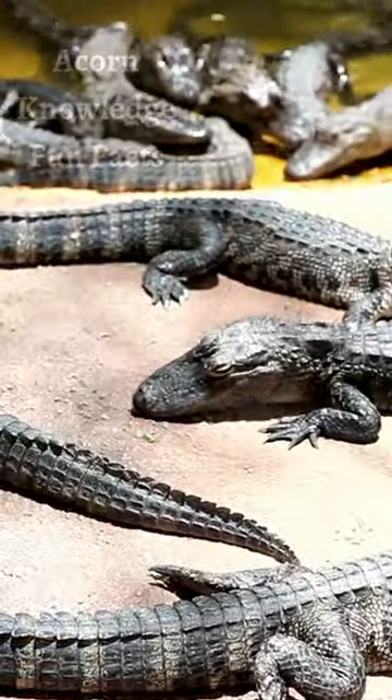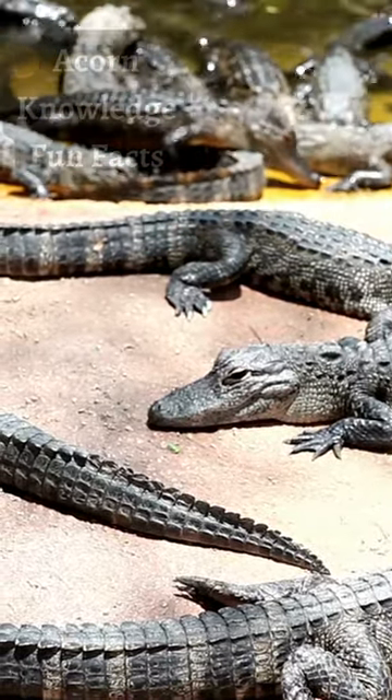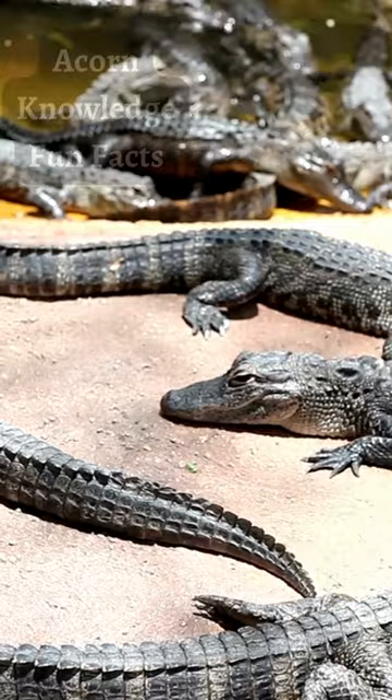They have been observed balancing sticks and branches on their heads to attract birds. This is to lure their prey towards them, as sticks and branches are used by birds as nesting material. When the bird swoops down, the alligator strikes.